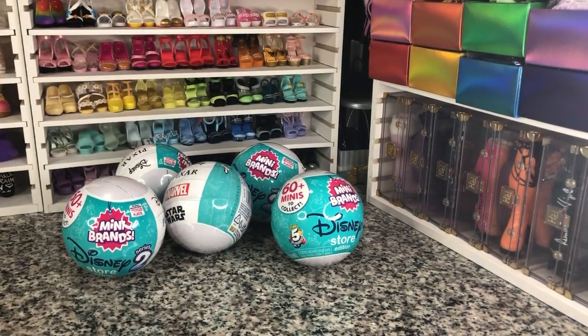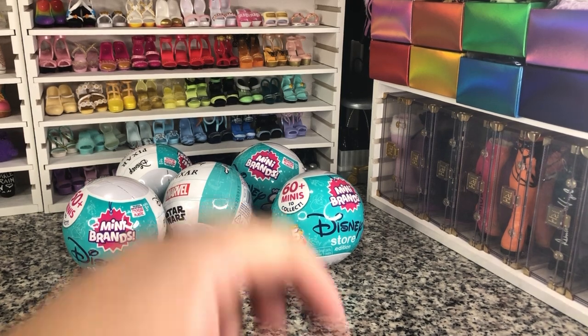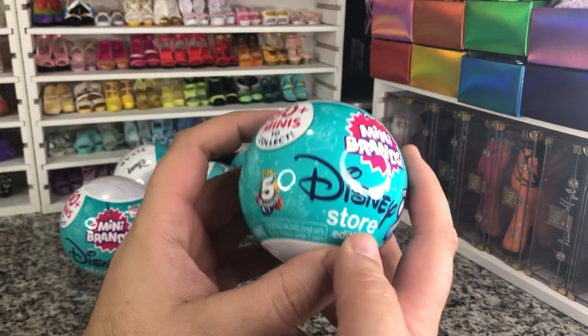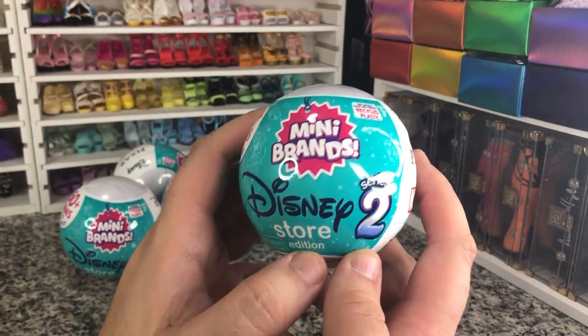Hey there y'all! Disney D-Prints here today with another Mini Brands unboxing. Today we have the Zuru 5 Surprise Mini Brands Disney Store Edition Series 2.